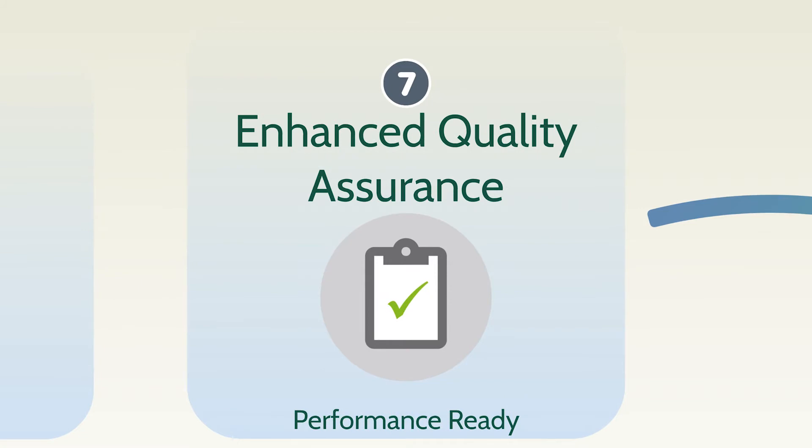Leading experts know that enhanced quality assurance with independent inspections, testing, and national program certifications helps ensure your home is performance ready.